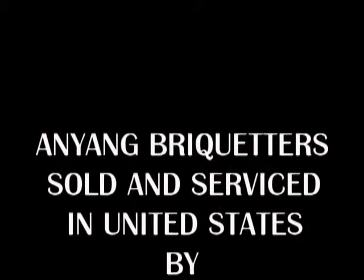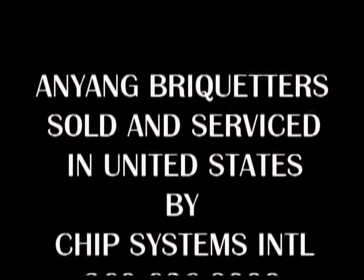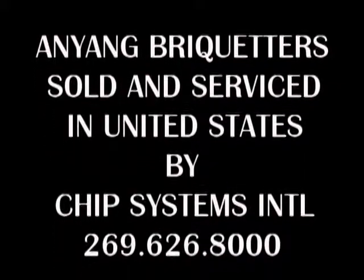Hanyang Forging Press Machinery is represented in the United States by Chip Systems International.